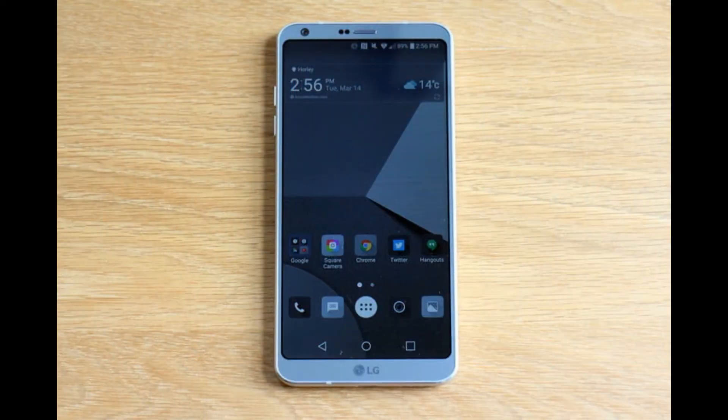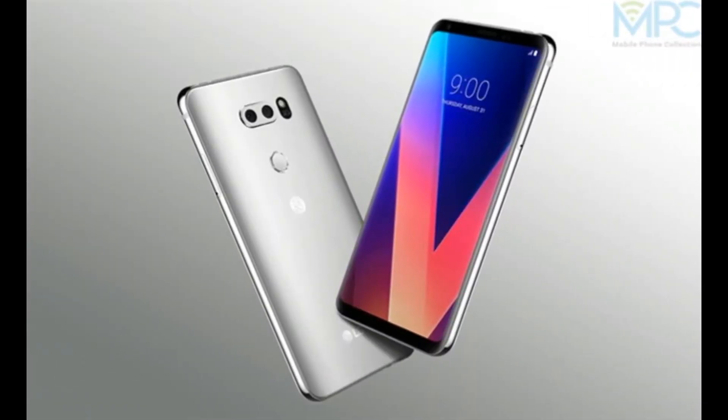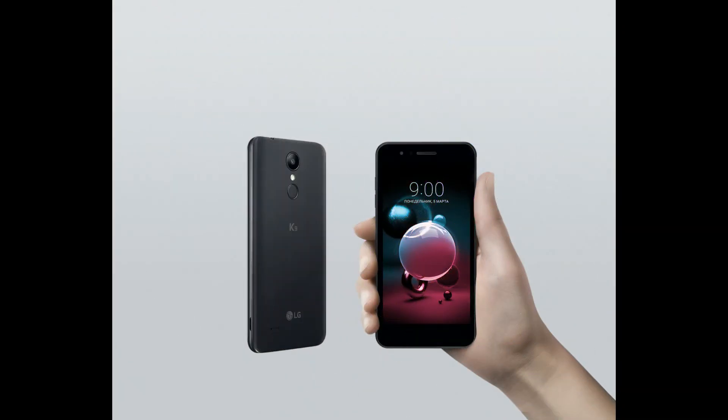As for camera specifications, the LG K30 is reported to bear a 13-megapixel rear sensor with autofocus, 4x digital zoom, and flash, and a 5-megapixel front-facing sensor with face detection.